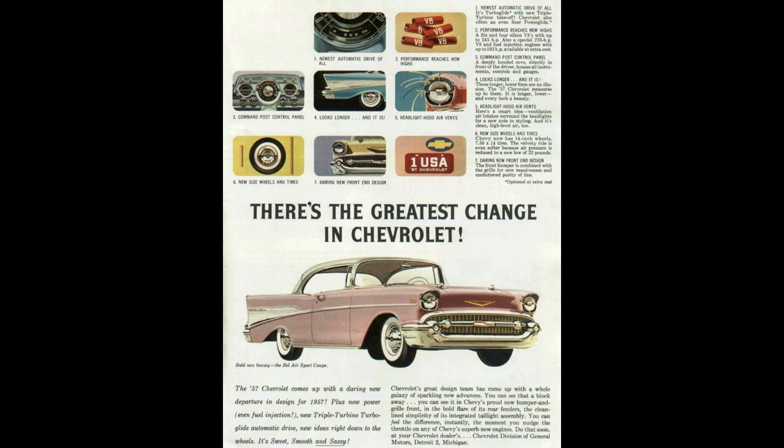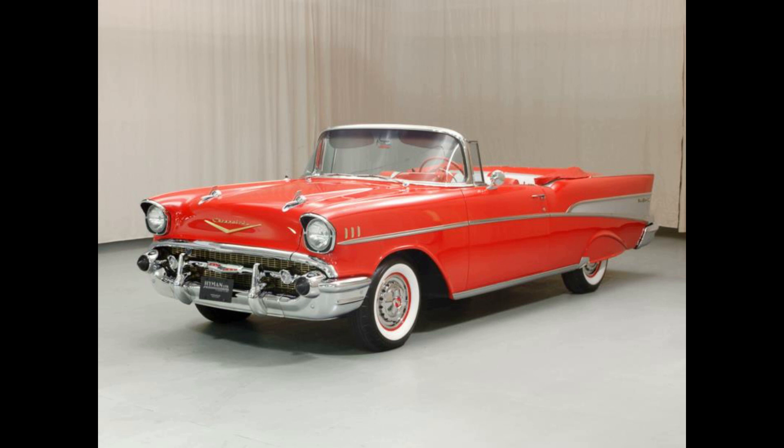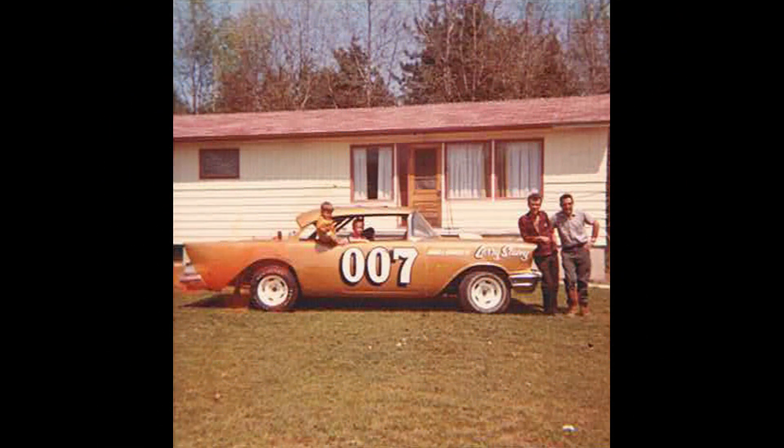The 57s, and undoubtedly the other two previous years of the Tri-5 era, all became popular for the same reasons. Now they've become an integral part of the American experience — even non-car people can identify a 57 Chevy at a quick glance. In the 57 chassis, the small block V8 engine was positioned directly behind the center line of the front wheels, making this car a superior handler on short tracks and dirt tracks. This distinct advantage earned the 57 the nickname King of the Short Tracks.